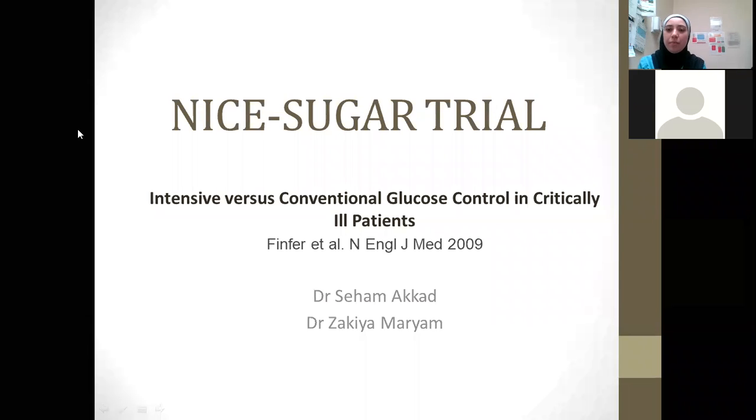Hello and welcome to the Journal Club today. We're going to talk about the NICE Sugar trial. My name is Seham Akkad and I've got my colleague Sakia, who will also be presenting. I'll hand over to her to start off this presentation.